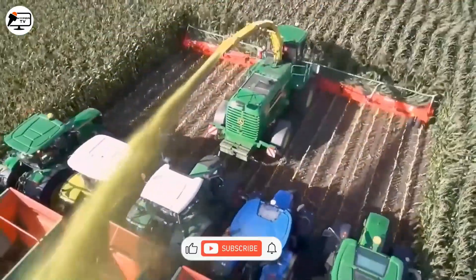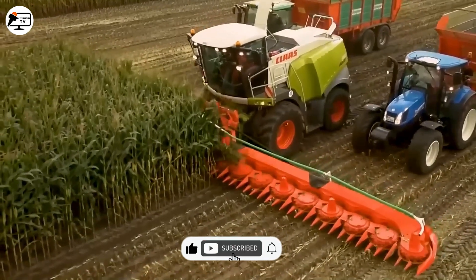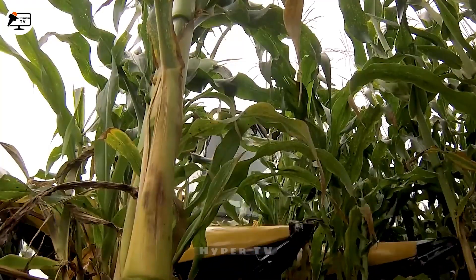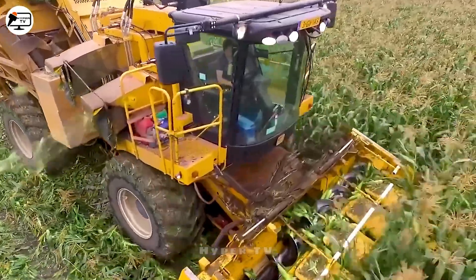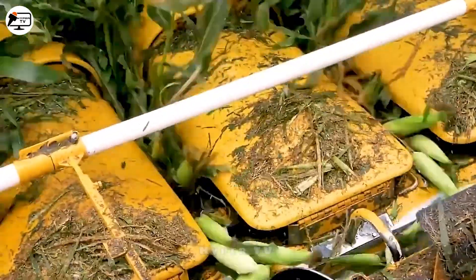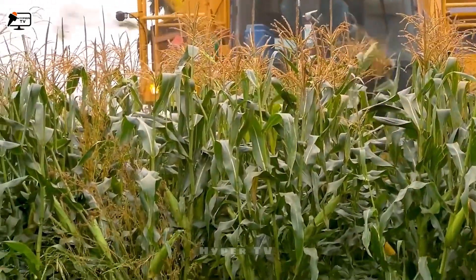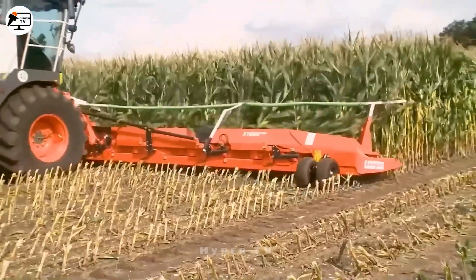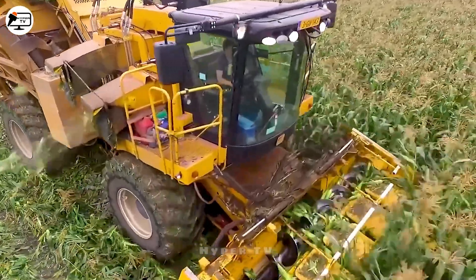Following the harvest of cornfields, farmers proceed to process the crops into food for livestock. Here we introduce the Kemper Trekker web machine, a tool that expertly cuts and grinds corn into animal feed. Sporting a cutting blade spanning 20 meters wide, it can efficiently process up to 20 rows of corn at a time. Imagine its exceptional efficiency when deployed across expansive fields.